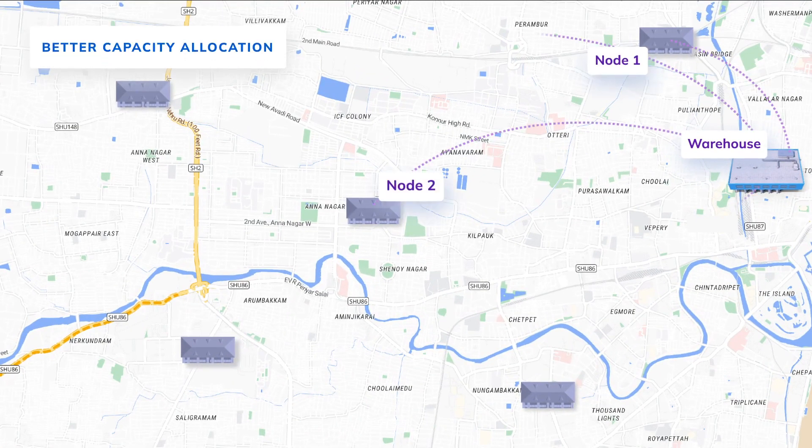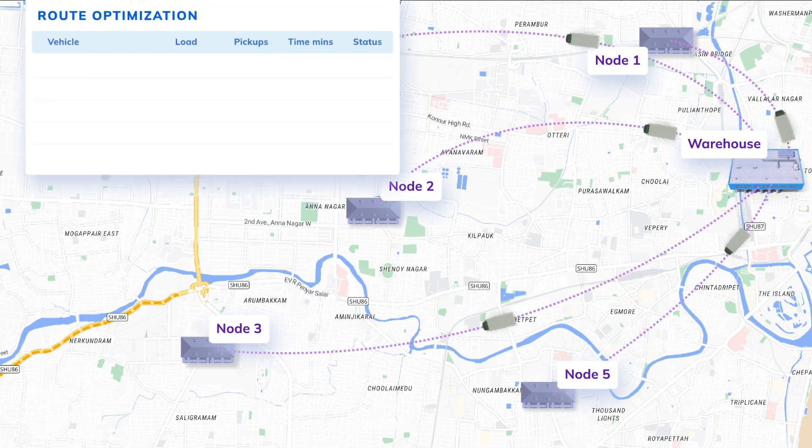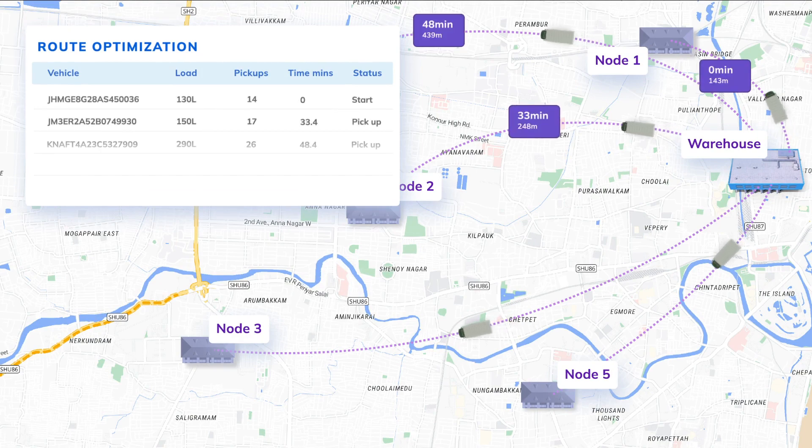Efficiently group orders, create fuel-efficient schedules, and maximize the number of deliveries per trip using Route Optimization API.